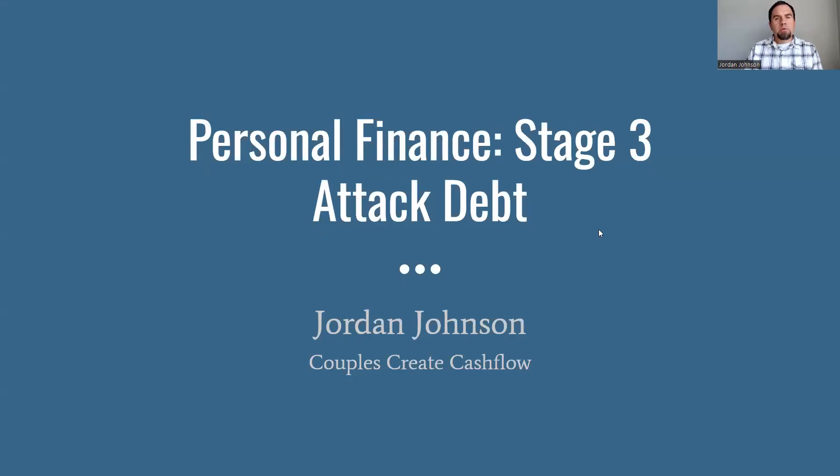Hello, and welcome to Couples Create Cashflow. My name is Jordan Johnson, I'm your host. Today we are following up in our Win With Money series, which is stage three: attack debt.